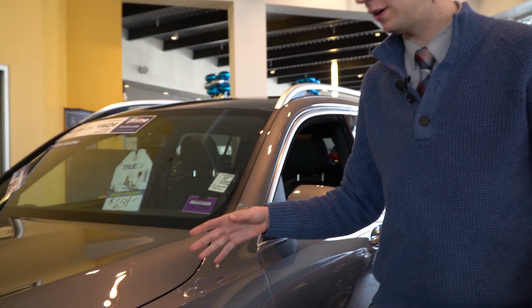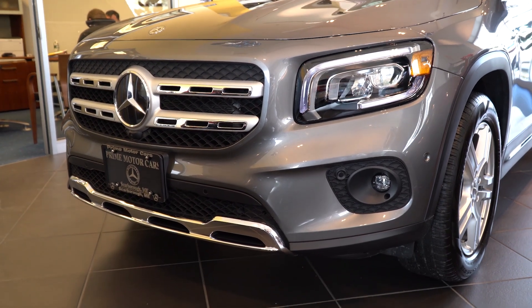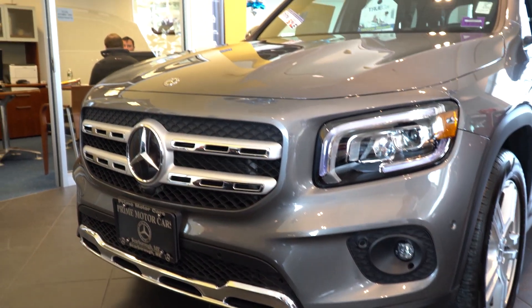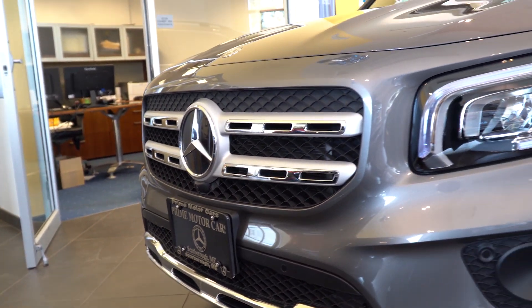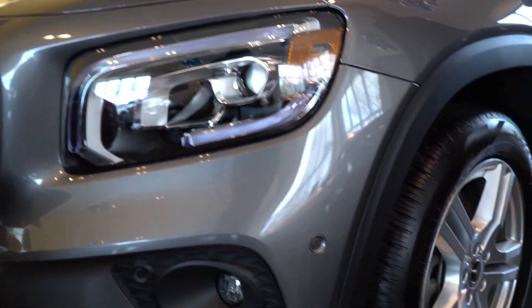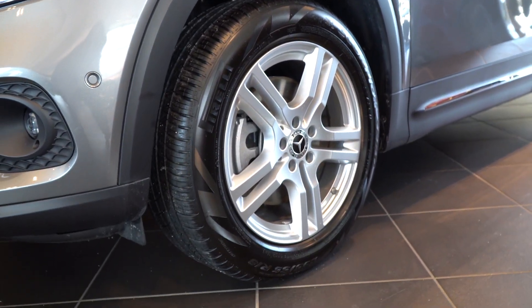We'll start with the exterior — a beautiful mountain gray metallic. Pretty similar to the GLK, but the brand new GLB gives us that more square, boxy look. It's a really nice new model to the lineup of Mercedes-Benz SUVs. LED headlights up front, parking sensors, fog lights down on the bottom. An absolutely gorgeous car — that new boxy shape really similar to the GLK.